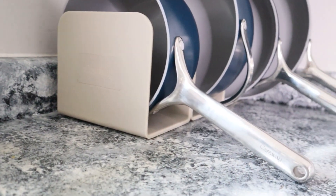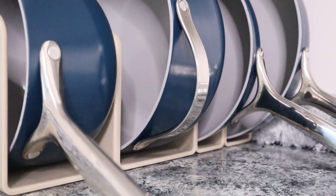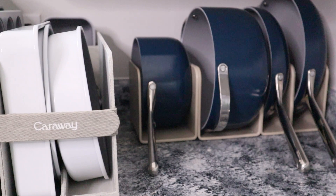I did actually end up purchasing my own Caraway pots and pans with my own money six months ago. Even though today's video is sponsored by Caraway, all opinions and reviews are my own. I will put timestamps down below as I do value your time, so check out the description if you want to skip through — if you want to just see the wear and tear or just my review, you can find that down below.